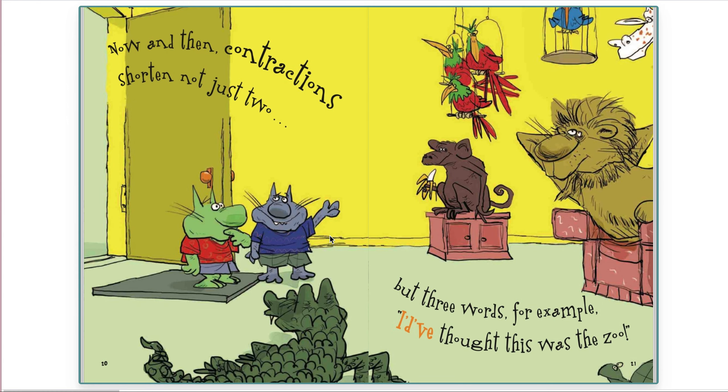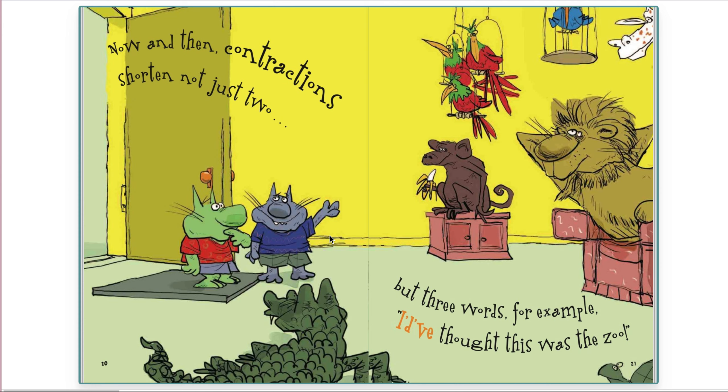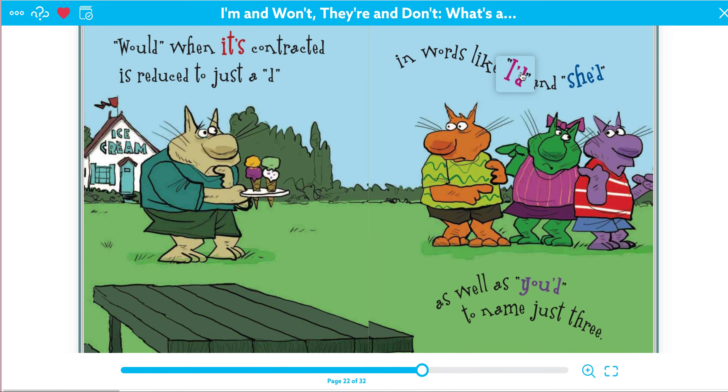Now and then contractions shorten not just two, but three words. For example, I'd have thought this was the zoo. Would, when it's contracted, is reduced to just a d in words like I'd and she'd, as well as you'd, to name just three. So this is I would, she would, you would.